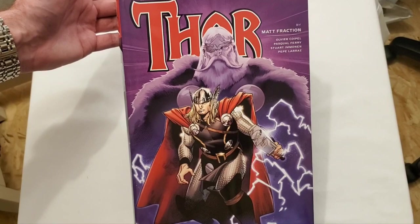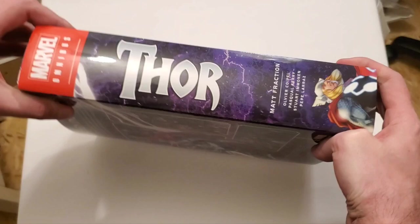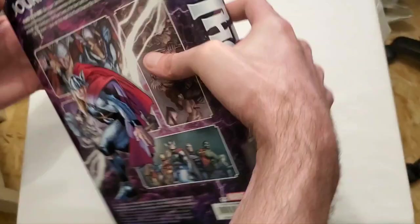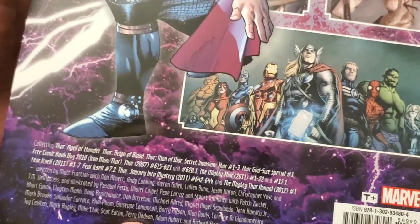Hello everyone, it's Silver Kyle, and today we're taking a look at the Thor by Matt Fraction omnibus that just got released in May of 2022. This is a really thick omnibus — 1,352 pages — and they did a great job with it. I barely had to stretch it out. I really like the artwork in this too. This retails for $125 in the US and $156.25 in Canada.